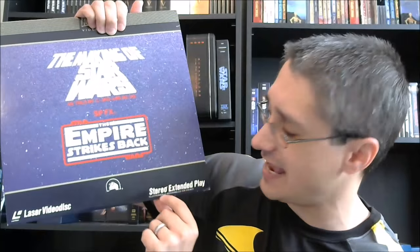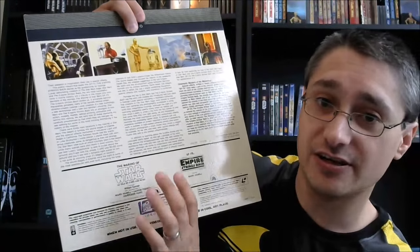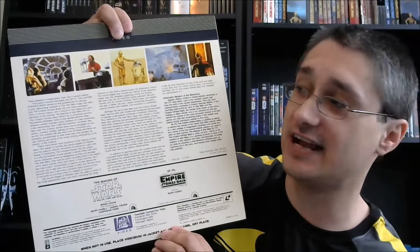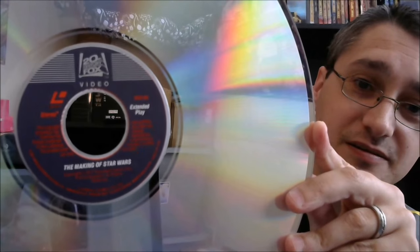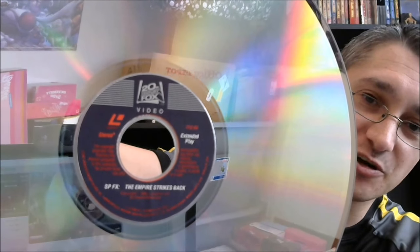Stereo extended play down here with an asterisk — electronically re-channeled for stereo. On the back, pictures from it, information about it, the logos for each of the specials, and your legal information at the bottom. The disc itself, inside a protective sleeve, looks like so. Each side has one of the two programs — you can fit an hour on each side of an extended play disc. These are specials that run about 45 minutes, so they slapped one on each side. That is what they did here.